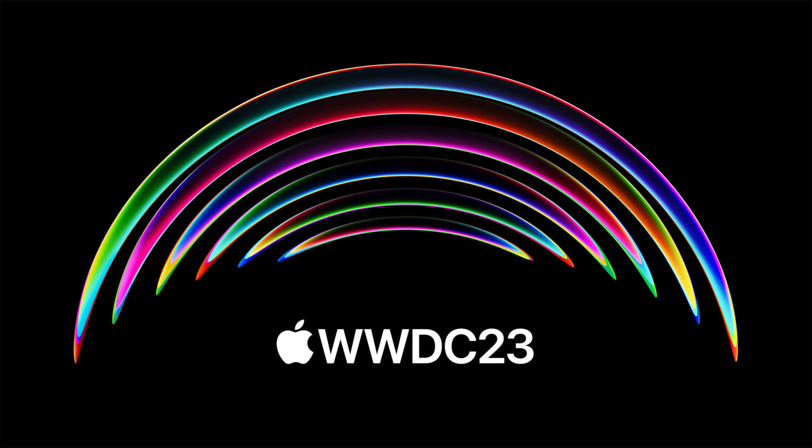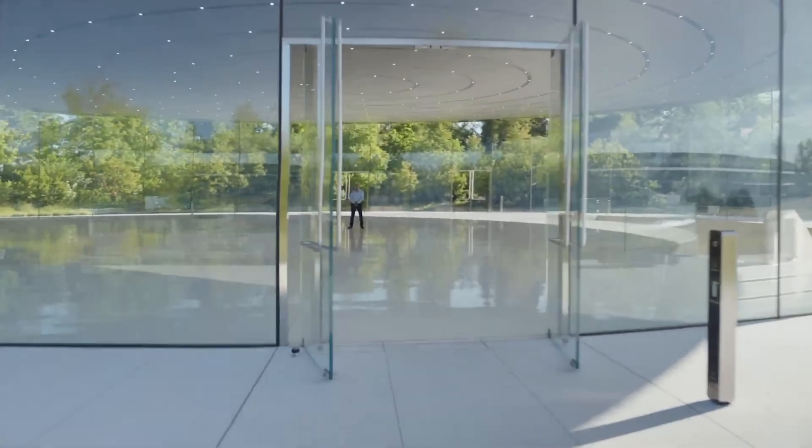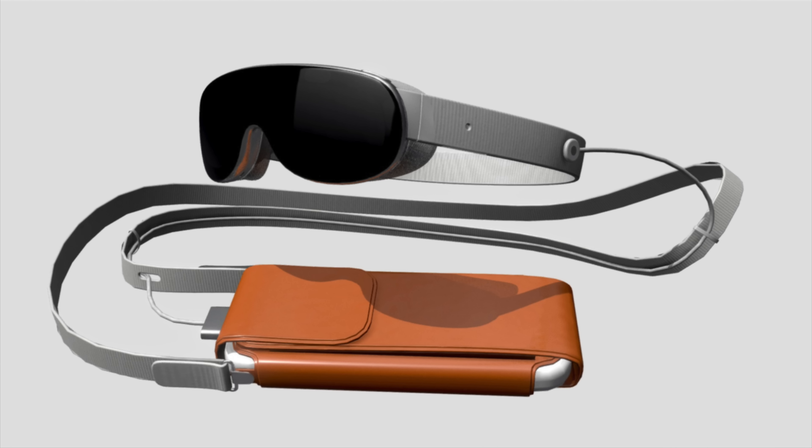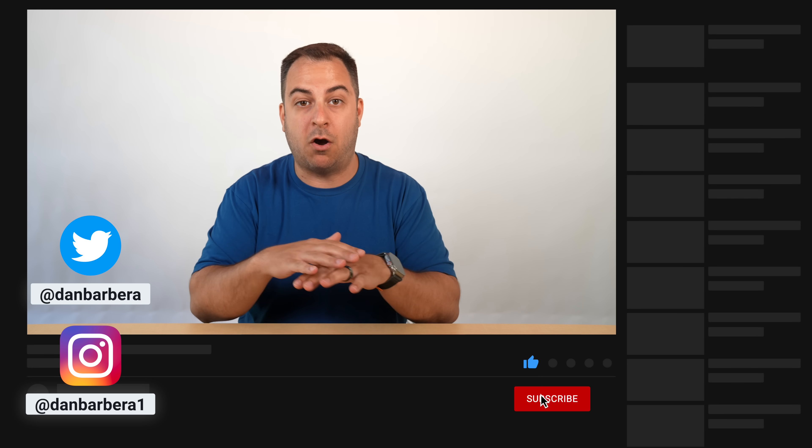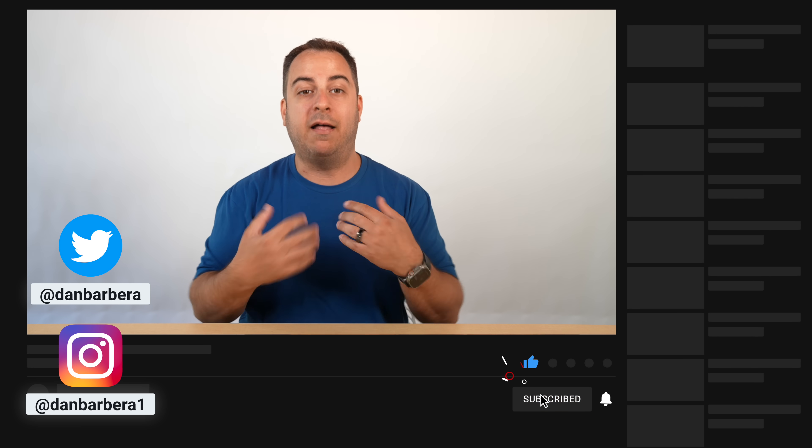WWDC is just a few days away and it has the potential to be one of the most exciting WWDCs in years. Apple is expected to launch its first new wearable — its AR/VR headset — since the launch of the Apple Watch, plus we're expecting new Macs and new operating systems. Be sure to subscribe and follow us on all our socials, as I'll be attending WWDC in person this year, bringing you coverage all week live from Apple's headquarters.